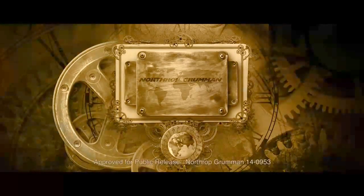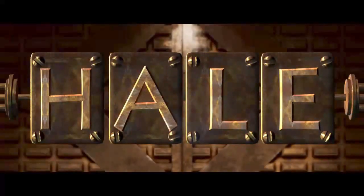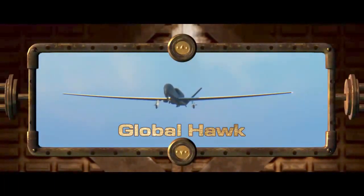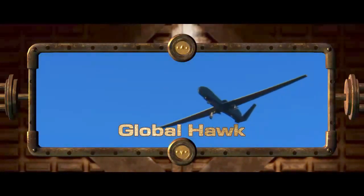Northrop Grumman's Unmanned High Altitude Long Endurance Intelligence, Surveillance and Reconnaissance Systems — or easier said, HALE ISR Systems — are based on the proven and highly effective Global Hawk Unmanned Aircraft System. Developed for the U.S. Air Force, the Global Hawk is currently in service flying missions worldwide.